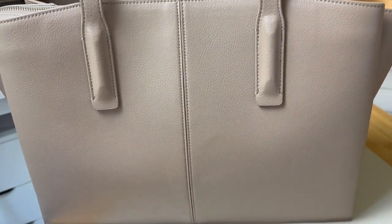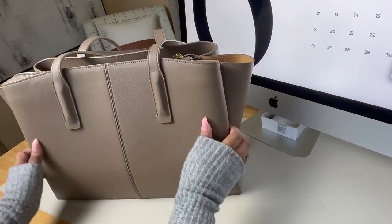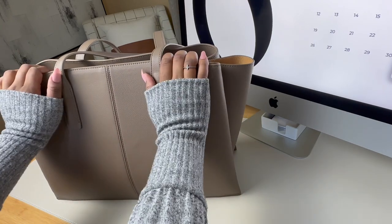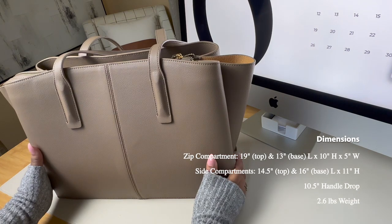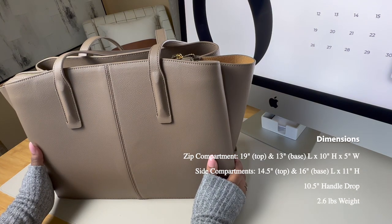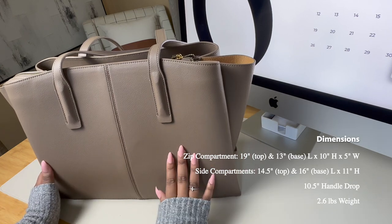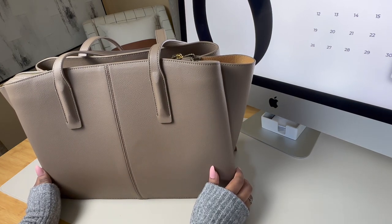This is also a vegan ultra fiber leather so it is cruelty free if that's something that's important to you. This really mimics real leather — it's super soft and has that pebble leather look and feel to it. This is a really large bag. It's designed to fit 15 inch laptops and some 16 inch laptops. I'm going to show you what it looks like with my 16 inch MacBook Pro and then my 13 inch work computer so you can see the difference.